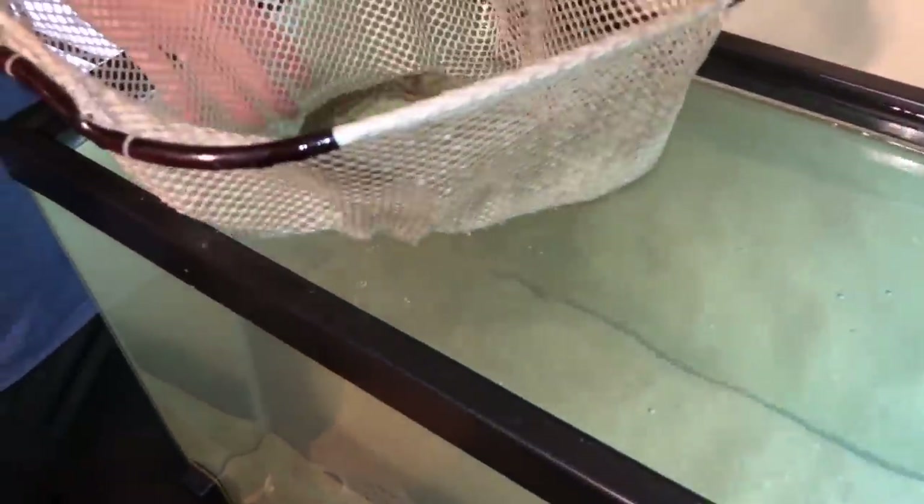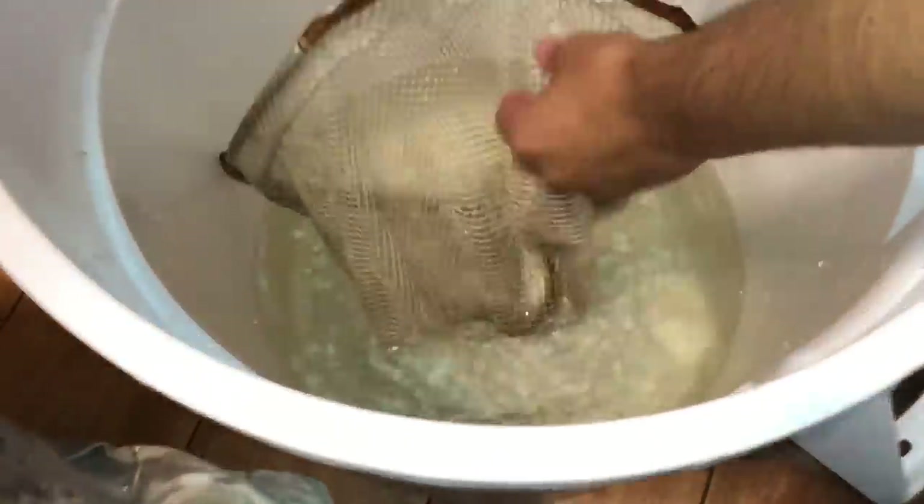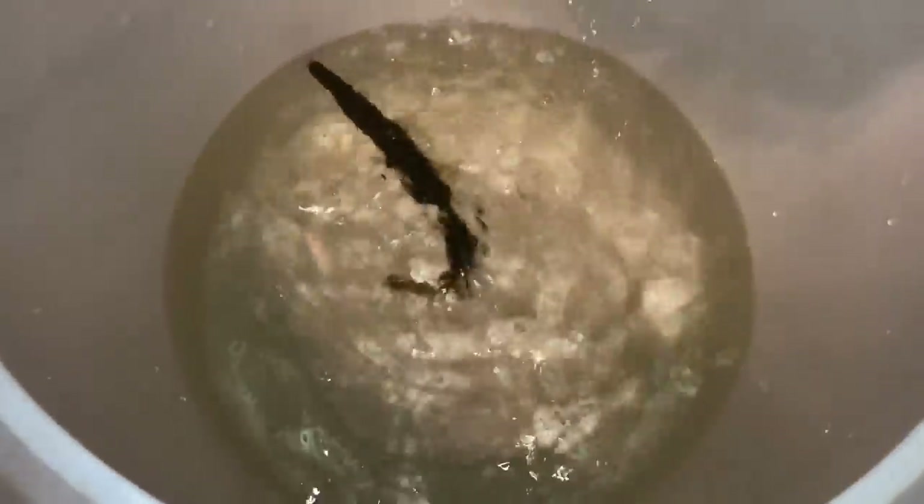And we have some of the water from the outside pond that I already made a little mixture. See him? Look, he's biting on because he's so mean. He bit on.